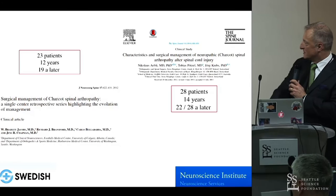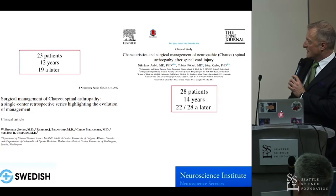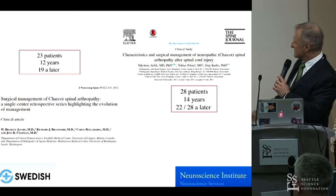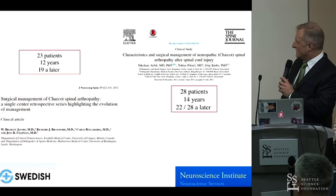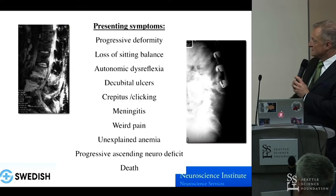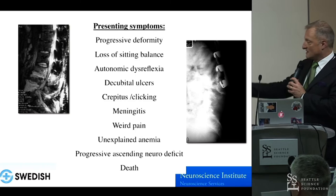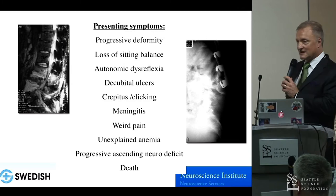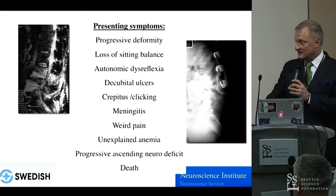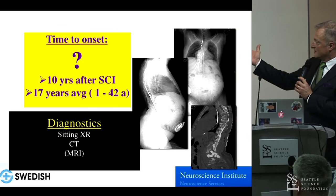Within two years there were two articles. At Harborview we published on 23 patients, usually 19 years following injury. And 28 patients were published out of Switzerland by Nicholas Abley and Jörg Krebs from Basel — usually 20 to 28 years after their injuries. The presenting symptoms are all over the map: progressive deformity, loss of sitting balance, autonomic dysreflexia, new ulcers, crepitus clicking, meningitis, weird pains, unexplained anemia from erosion of arteries, and progressive ascending neurodeficits.